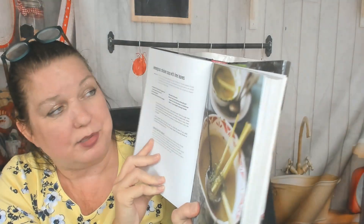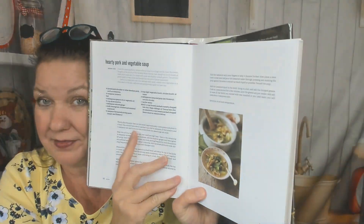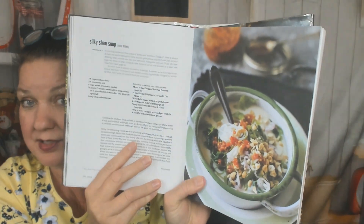Now we're in the soups chapter — I love making soup. Ambrosial chicken broth with shallots, lemongrass chicken soup with lime leaves, bean thread soup, fish soup with lemongrass and chilies, hearty pork and vegetable soup — the picture is small. Classic sour soup — I want a picture. Here's a silky Shan soup; look at all that stuff in there, very hearty. Chickpea soup with lemongrass and ginger — I was wondering if you could make chickpea soup. Mimi's bean soup with tender leaves.